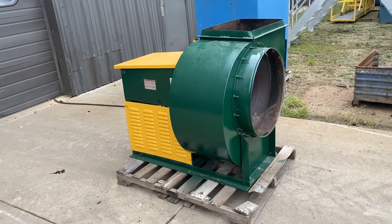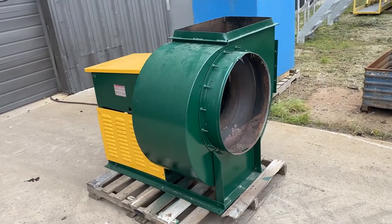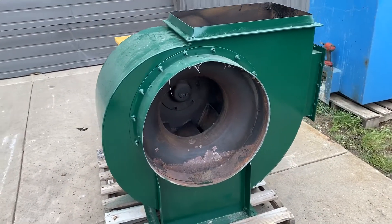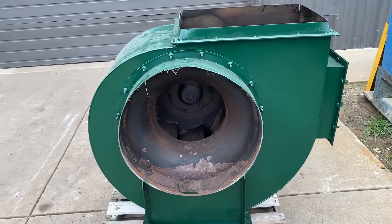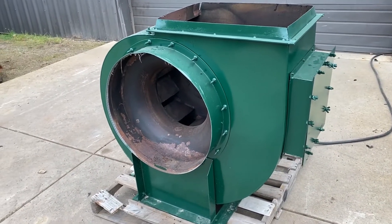Hello, today you're looking at a New York blower five horsepower exhaust blower brought to you by Lanco. This unit is rated at 7650 CFM at 2.62 PSI, and can be wired for 230 or 460.